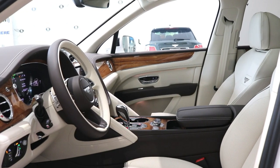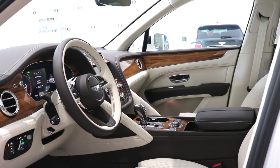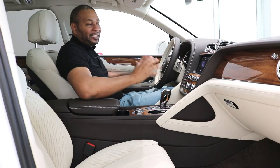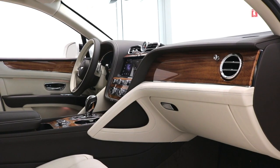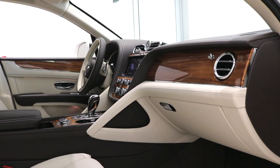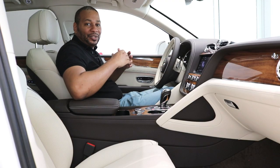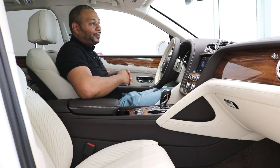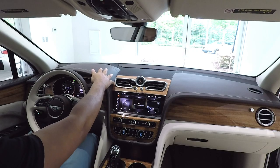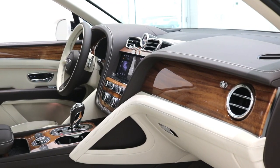Sitting in the interior of this Bentayga hybrid, you'll notice it looks just like any other Bentayga on the street. You're getting tons of quality, and that leather aroma from the linen hides hits you as soon as you sit in the vehicle. Everything you see, touch, and even smell gives you that sense of high quality and craftsmanship that Bentley is known for. The top of the dash is covered in silky smooth, soft, supple leather with contrast stitching.